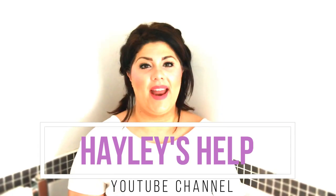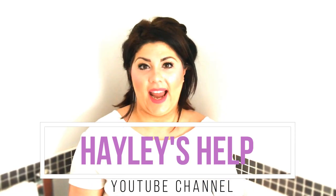Hi guys, welcome to another episode of Hayley's Health. In today's vlog, I'm going to be doing a deep toilet clean. You guys keep sending me your different suggestions on what vlogs to do. I've had loads of them coming and I am working my way through them, but the first one that has been suggested is a deep toilet clean, so I'm going to be doing that in a second.